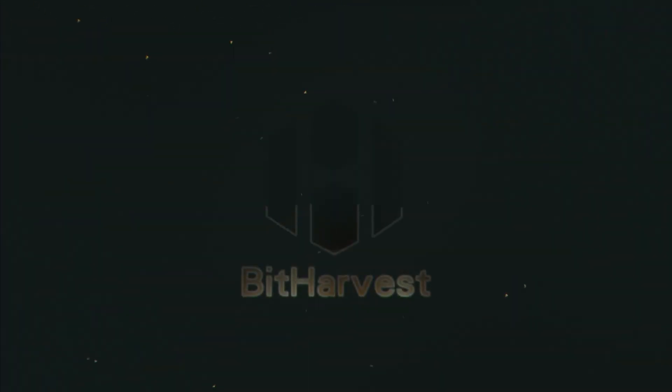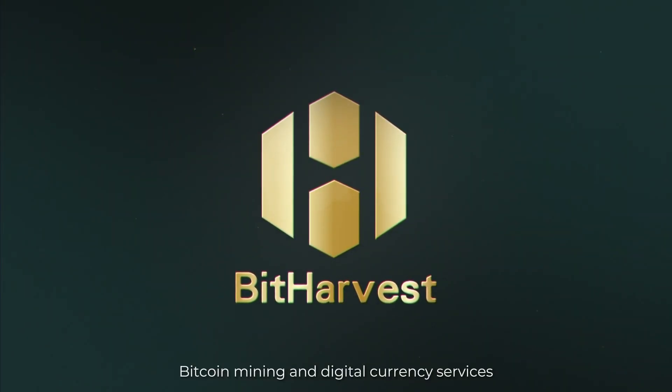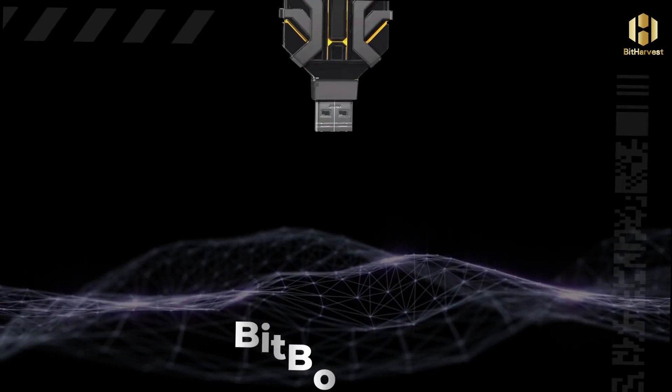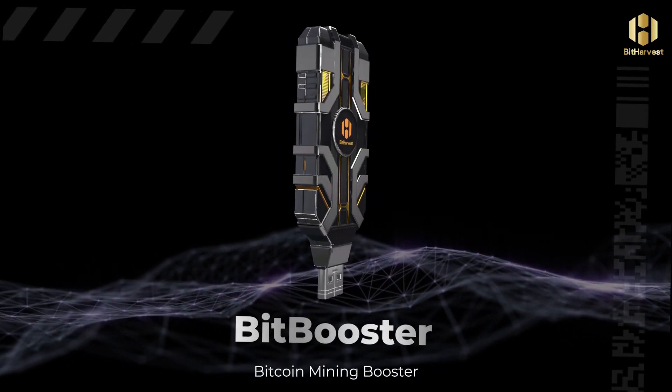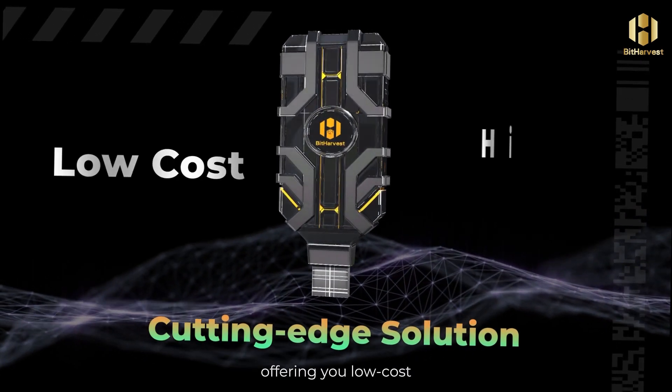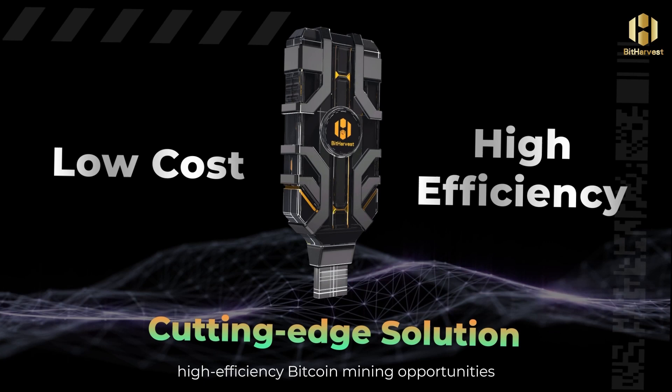Welcome to BitHarvest. We are a leading provider of Bitcoin mining and digital currency services. BitBooster, our Bitcoin Mining Booster, is our cutting-edge solution in Bitcoin mining, offering you low-cost, high-efficiency Bitcoin mining opportunities.